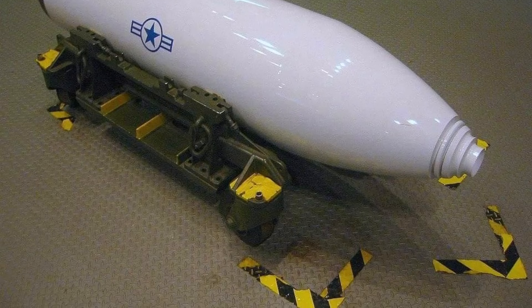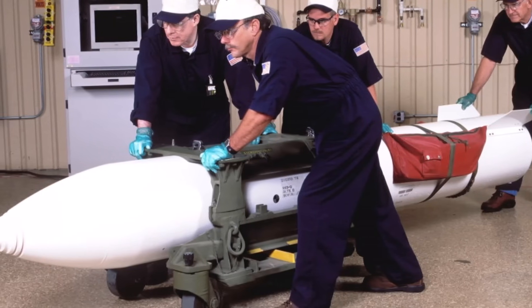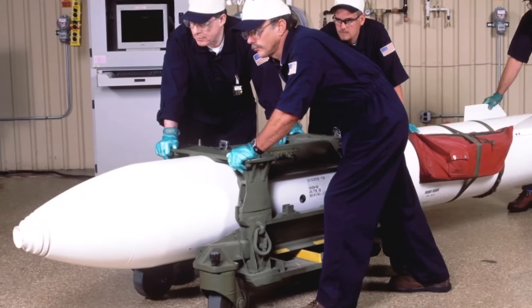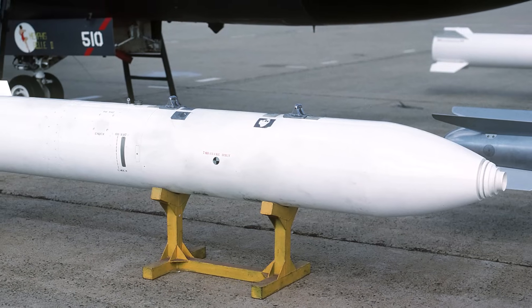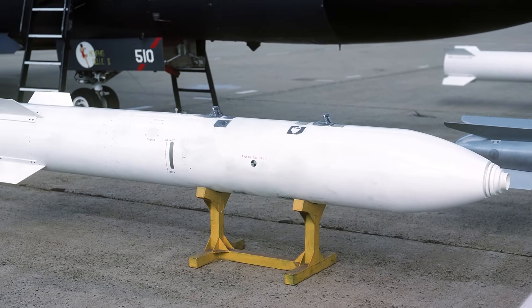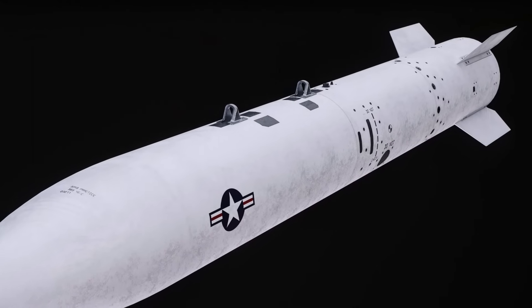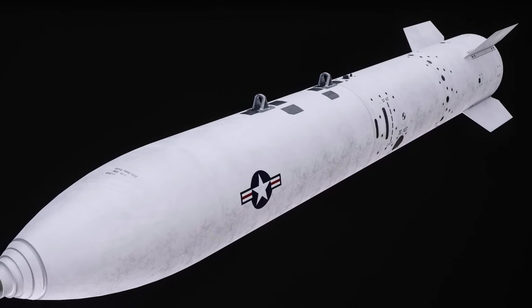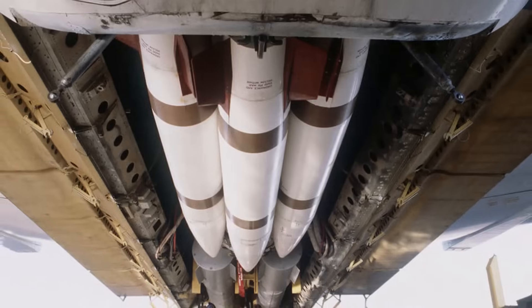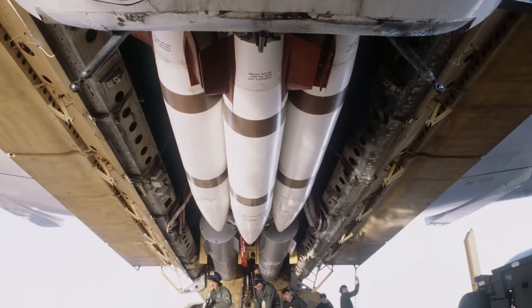The B-83 was intended to replace several older weapons and was the first to incorporate insensitive explosives for enhanced safety against accidental detonation. It is a two-stage weapon with a plutonium primary and a lithium-deuteride secondary. The B-83 can be delivered from various strategic bomber aircraft and is equipped with a parachute retardation system for low-altitude delivery. It was designed to target hardened underground facilities like missile silos and command bunkers.